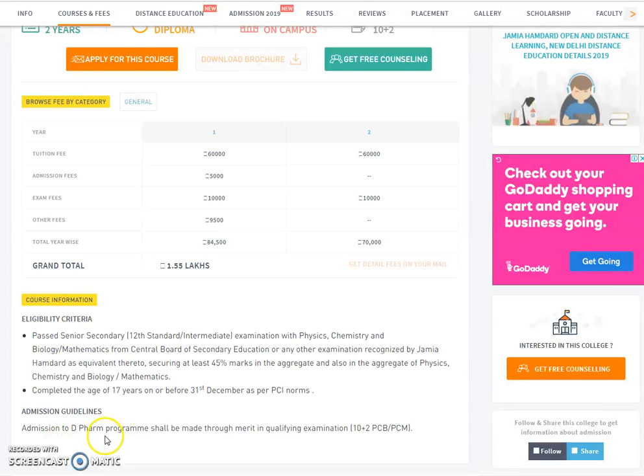Admission guidelines: Admission to the D-Pharma program shall be made through merit in the qualifying examination 10+2, as per PCI norms.